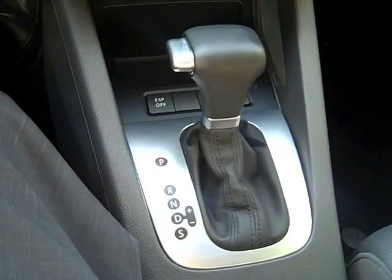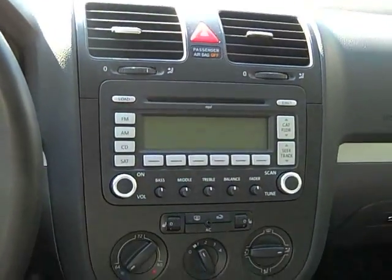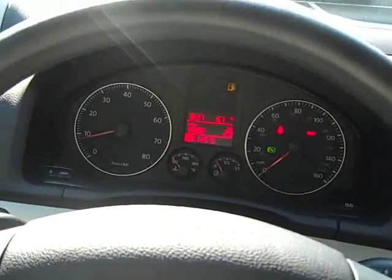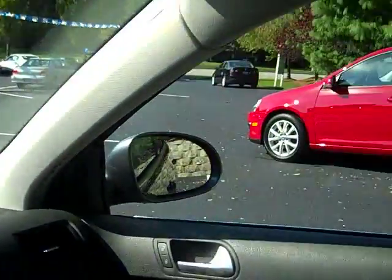Automatic transmission — the DSG transmission is extremely responsive. This is the kind of vehicle where you can drive through stops and goes, like through Atlantic City, and the transmission just handles everything smoothly. As you can see, there's plenty of space and excellent visibility.